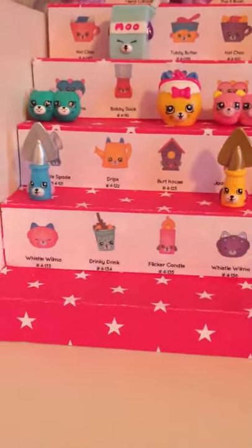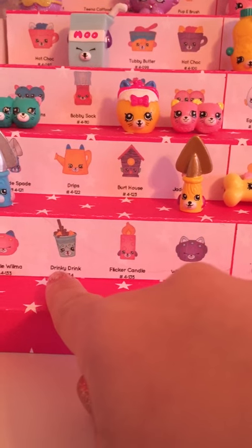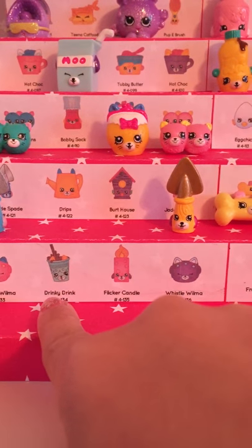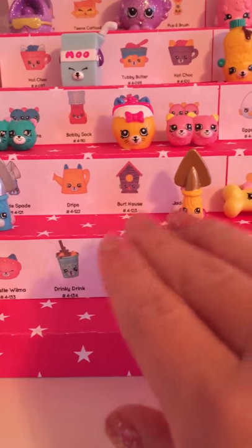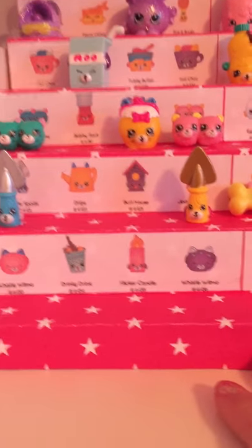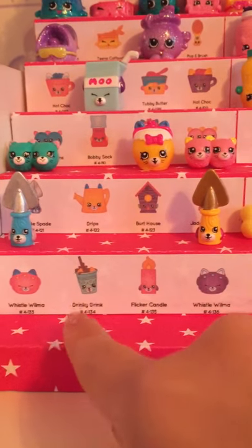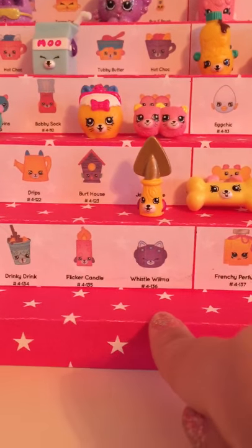I am missing this whole row. And if you notice, right here it's supposed to say Dinky Drink, but instead it says Drinky Drink — so don't mind that, it's just a typo or a mistake. And here we have Whistle Wellma, Dinky Drink in green, Flicker Candle, and Whistle Wellma in purple.